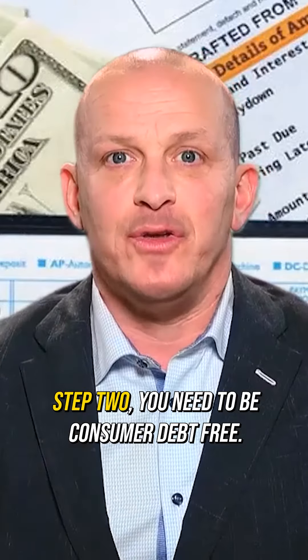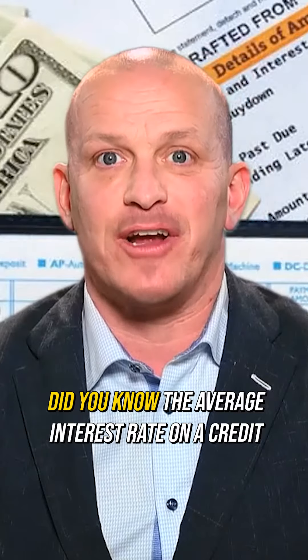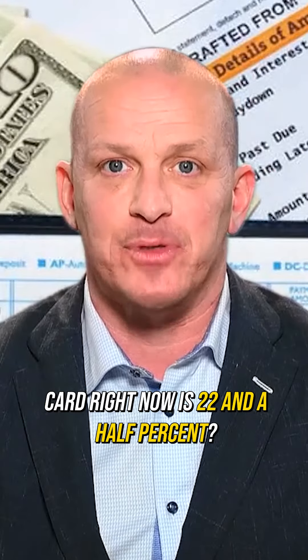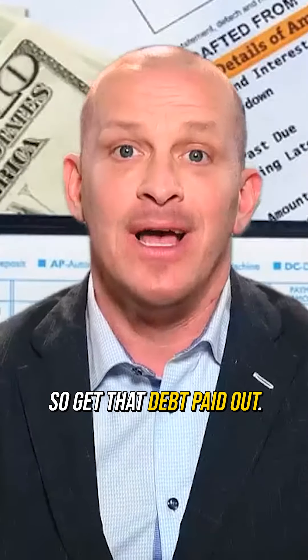Step two, you need to be consumer debt-free. Did you know the average interest rate on a credit card right now is 22.5%? Investments won't pay you that over time, so get that debt paid off.